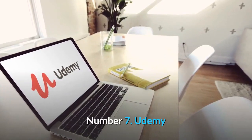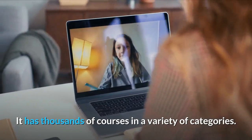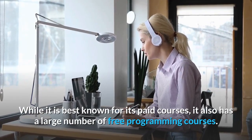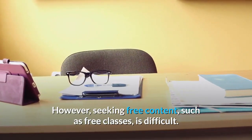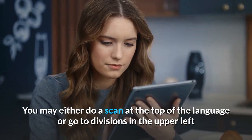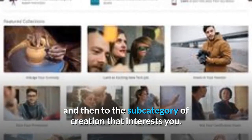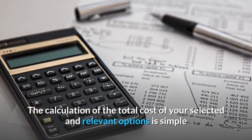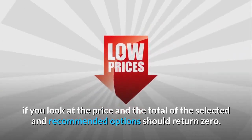Number seven: Udemy. Udemy is a forum for online learning with thousands of courses in a variety of categories. While it is best known for its paid courses, it also has a large number of free programming courses. However, seeking free content can be difficult. You may either search at the top by language or go to the development subcategory that interests you, and filter by price to return only free options.